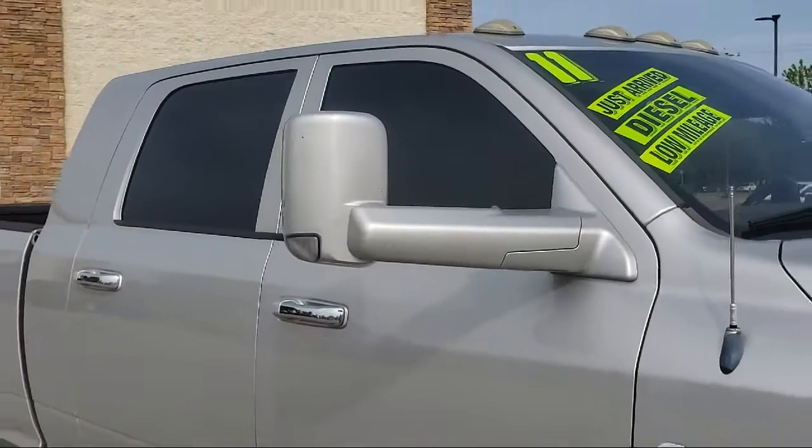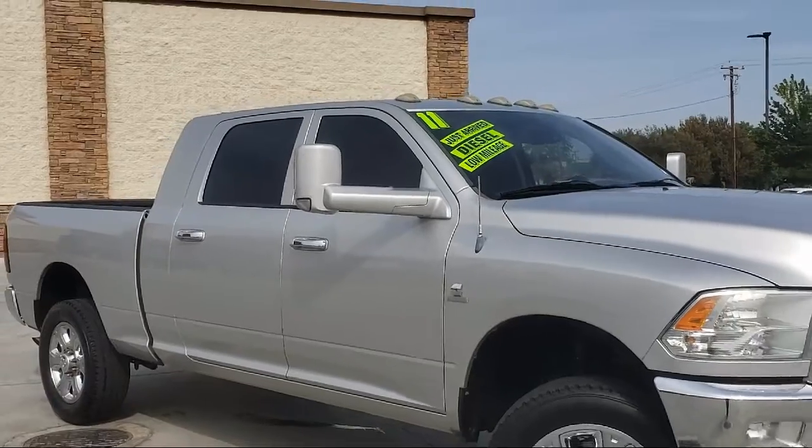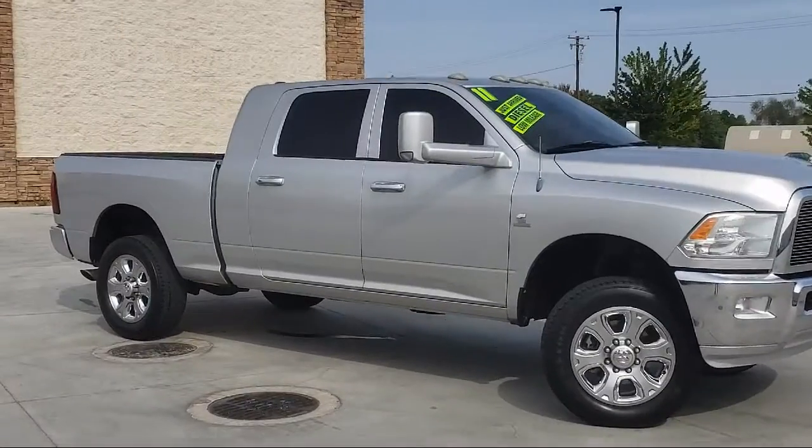It comes equipped with a power sliding rear window, Bluetooth smartphone integration, premium wheels, air conditioning, MP3 single disc audio system, cruise control, and side airbags.